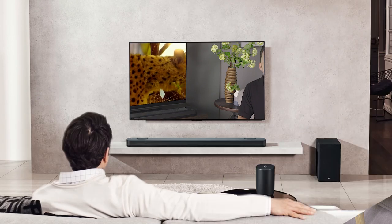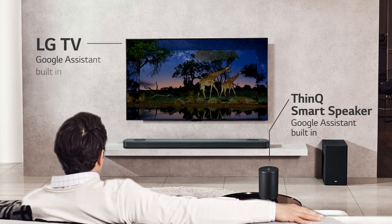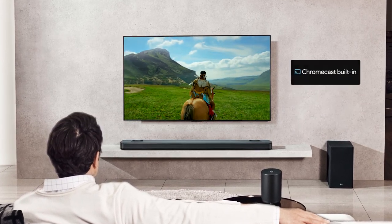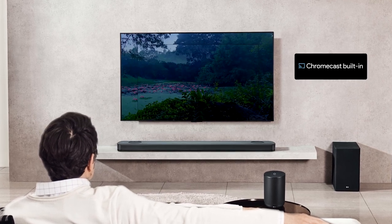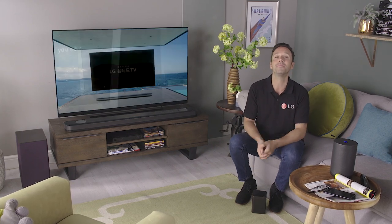The SK9Y is ready to receive voice commands from a Google Assistant built-in device such as your LG TV or the ThinQ WK7 smart speaker. And it's got Chromecast too, so you can cast your favorite tracks, podcasts and stations from your phone, your tablet or your laptop with one click of a button.